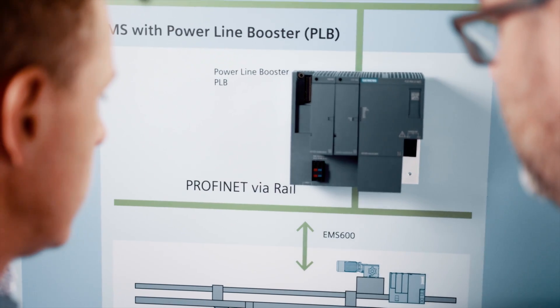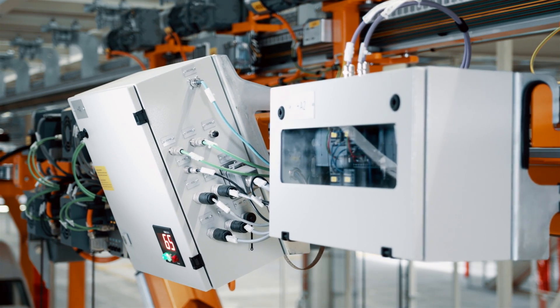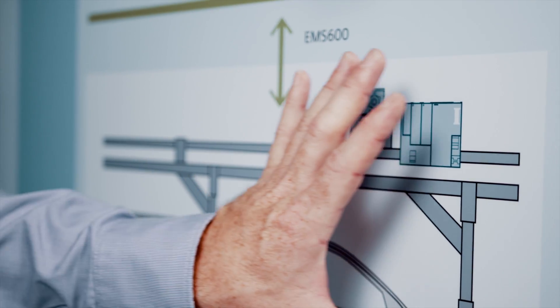The requirements for automation could be fulfilled thanks to product innovations such as the power line booster safety communication technology and by using the TIA Portal.